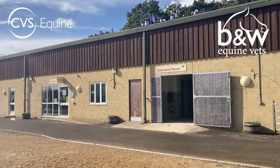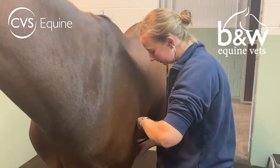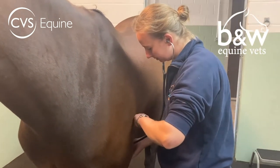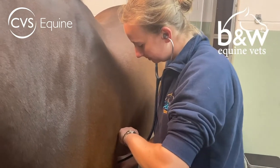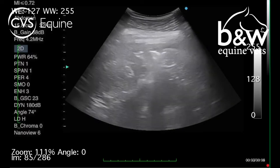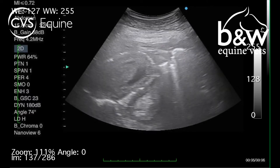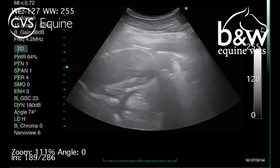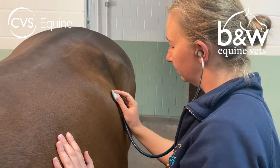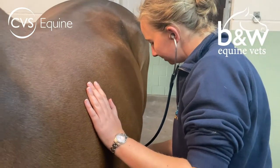On arrival to the hospital, we initially assess the horse to see if they require surgery or not. We do this by looking at a number of the horse's presenting clinical signs. That includes the horse's heart rate, taking bloods from the horse, ultrasound scanning the horse's abdomen to see whether we can see any abnormalities, doing a rectal examination, and assessing the horse's comfort and how it's responded to any pain relief it may have had. It can also involve putting a tube up the horse's nose and into the stomach to see if fluid is backing up into the stomach.